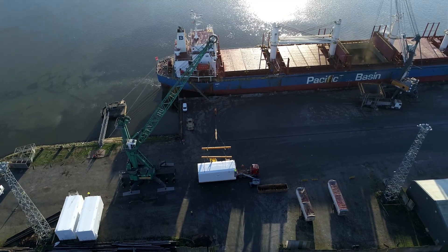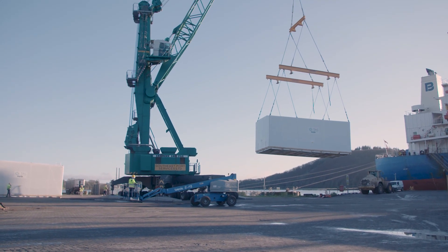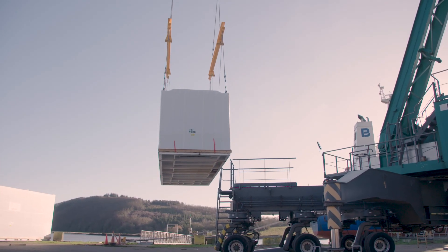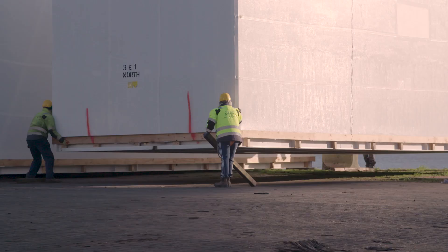DHL is one of the largest global logistics organizations. As a result, we have many specialists within our organization, with extensive knowledge and experience in the management of complex logistics solutions.